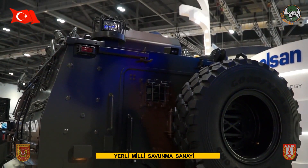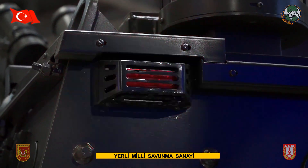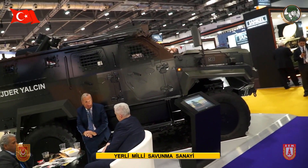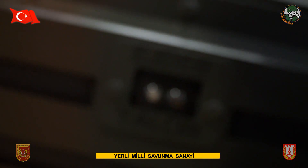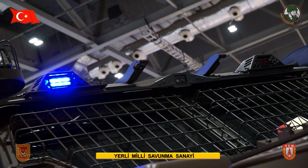We have proven this vehicle not only in Turkey but have conducted several field tests in different countries in very different environments, including desert areas and high mountainous places. So far we have exported to one African country, and we expect to conclude a couple of new contracts by the end of this year.